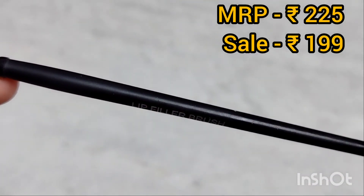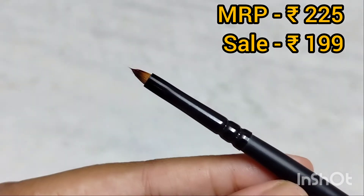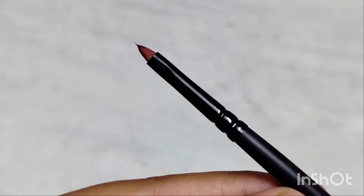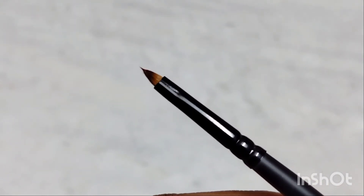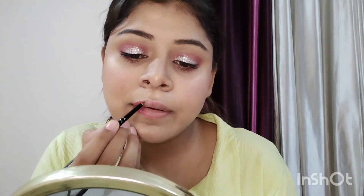I like their brush because it is a fan-cushion brush with a pointed tip, which you can use to fill in your inner corners. You can outline the lips first and then fill in your lips very well so your lips look fuller. I have applied this technique and you can see that my lips are full and good.